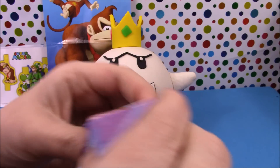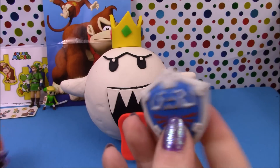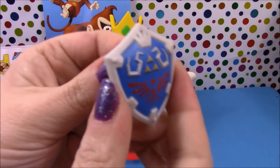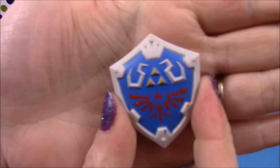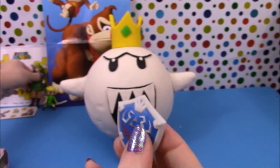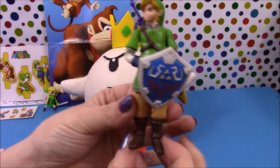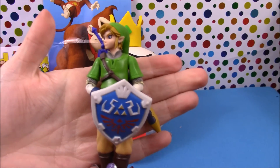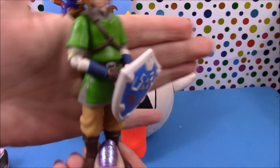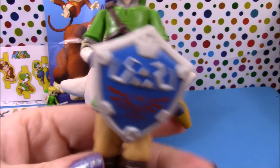Now we'll have a look at his mystery accessory — and he has his Hyrule shield. That is awesome. We'll get him and pop it on, and there we go — holding his shield. Absolutely awesome.